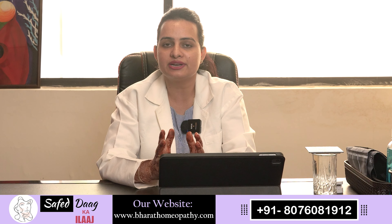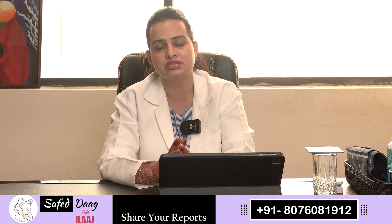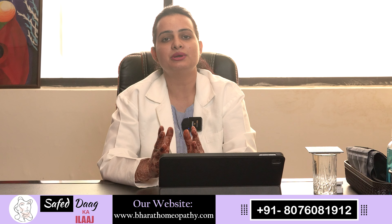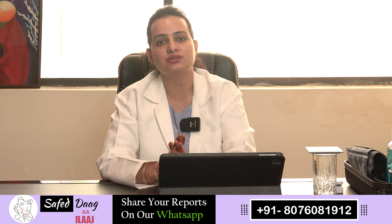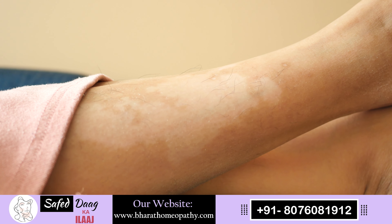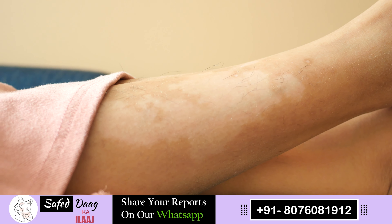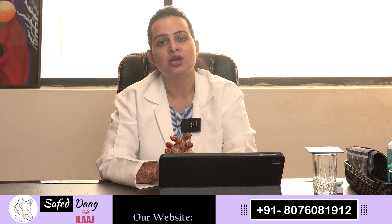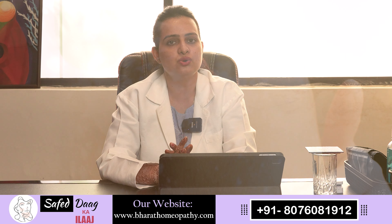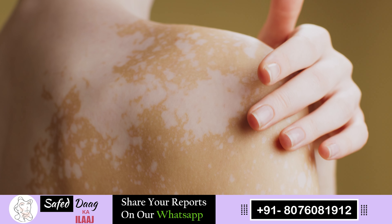It is not necessary that every white patch is vitiligo. The disease can also be caused by multivitamin deficiency, such as calcium, iron, or B-complex, or after eczema or dermatitis when it heals, white patches can also appear. Many times patients have a fungal infection or pityriasis alba, which can also cause white patches. If none of these apply, then vitiligo can be confirmed for a specific patient.